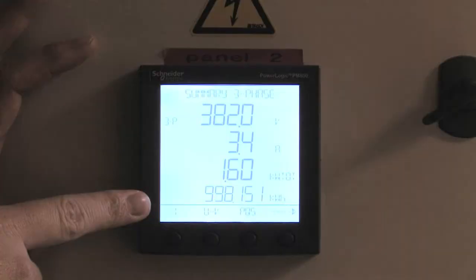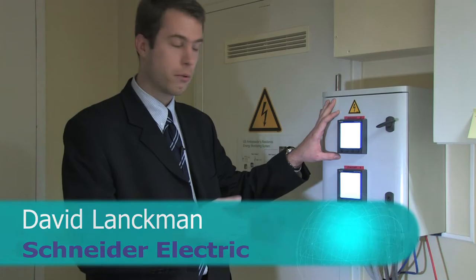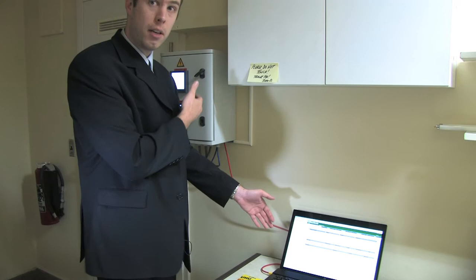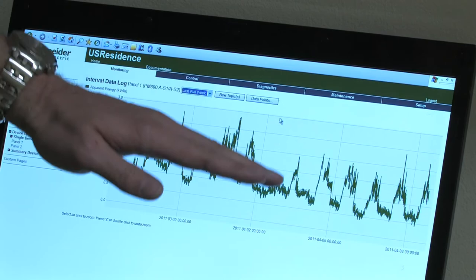Each device measures all the electrical parameters of one feeder. At the house we have two main feeders. We can read all the real-time data from electricity meters and gas meters, and you can already see from here that there is a kind of decrease between last week and this week.